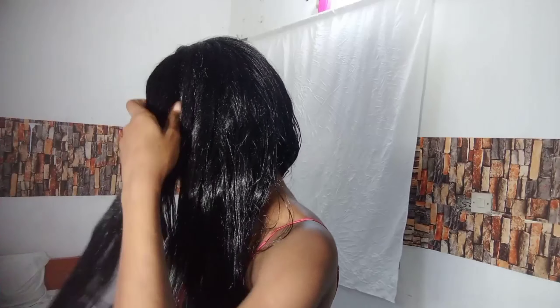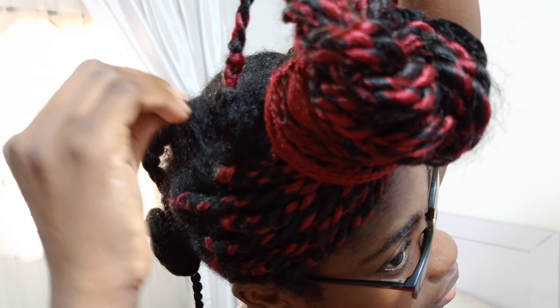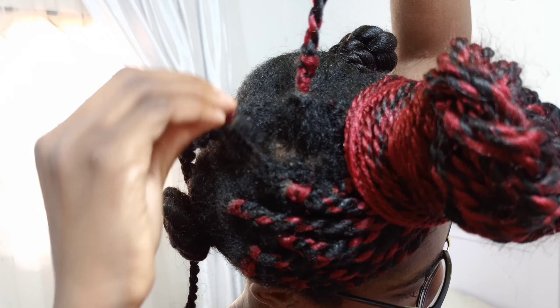I told you guys I'd be sharing 16 protective styles that you can use for hair growth — styles that have helped me retain length over the years and grow my hair to hip length. I've already shared eight protective styles in the first and second parts of this series, so we're going to continue from there.